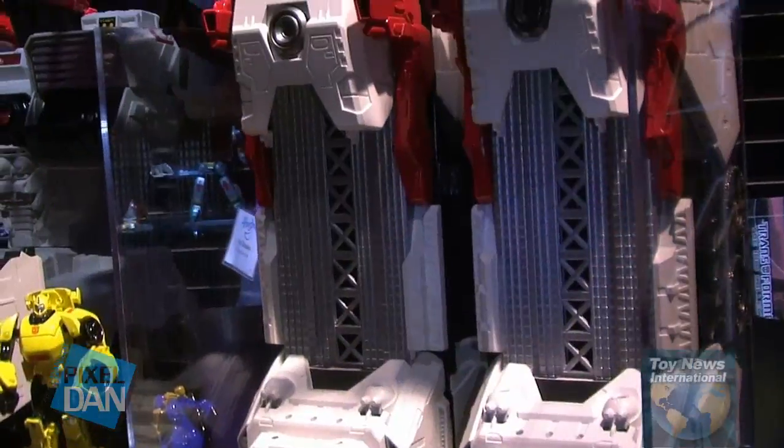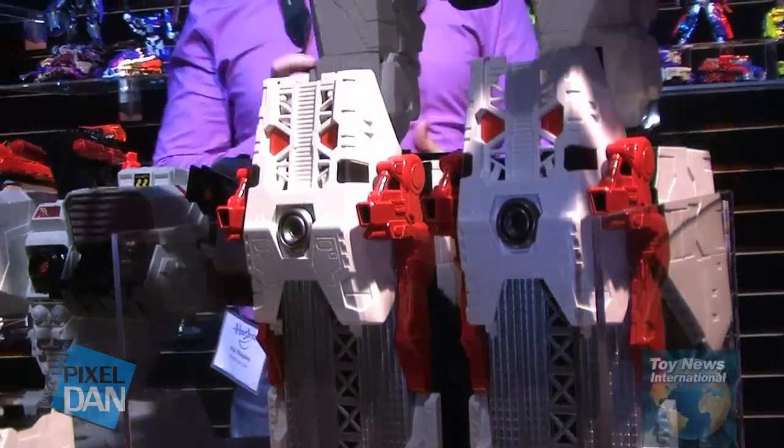The original Metroplex only stood about this tall, so to recreate this Metroplex with an all-new tool that stands over two feet tall — we're very excited by it.